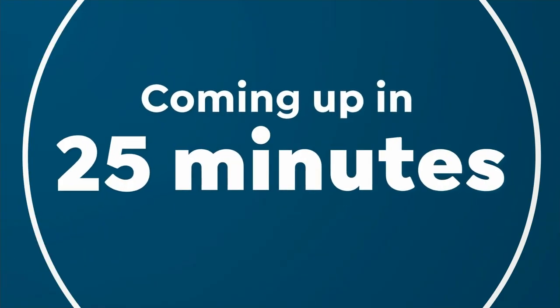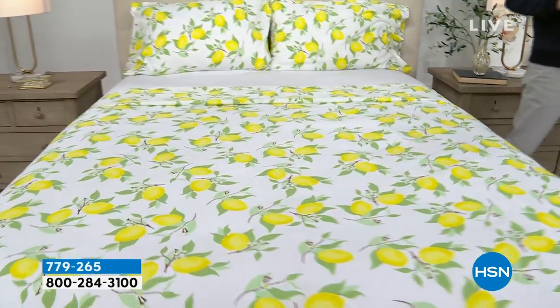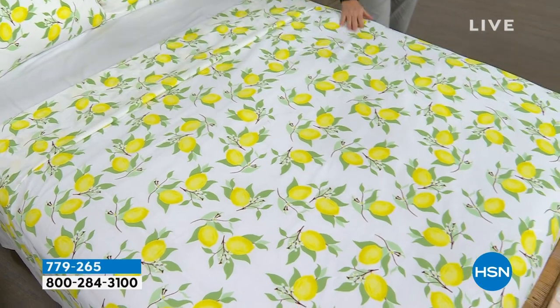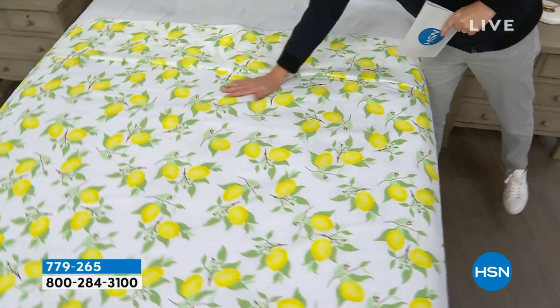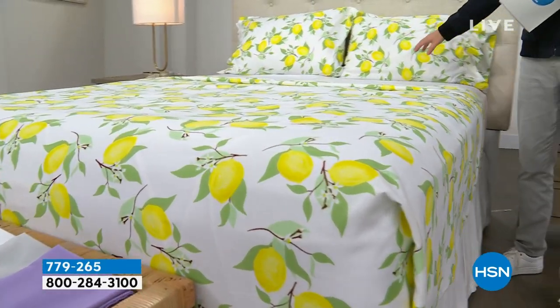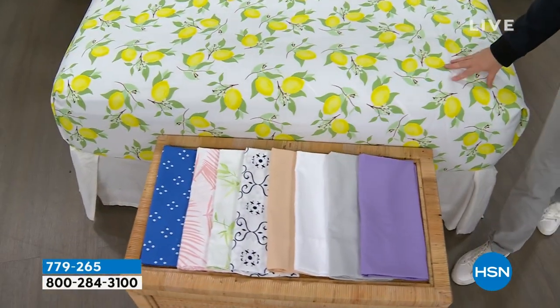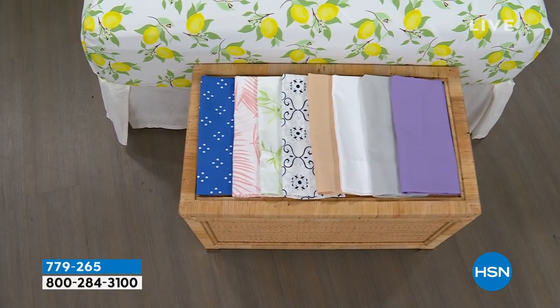Coming up in this hour, we have a remarkable deal on a beautiful South Street Loft microfiber sheet set. Our proprietary signature microfiber features less wrinkling, crinkling, and creasing, with no shrinking, pilling, or fading. This is the flat sheet, the fitted sheet, and the two pillowcases. We have some beautiful colors, and our pricing when we show it off is going to knock you for six — it is so good.